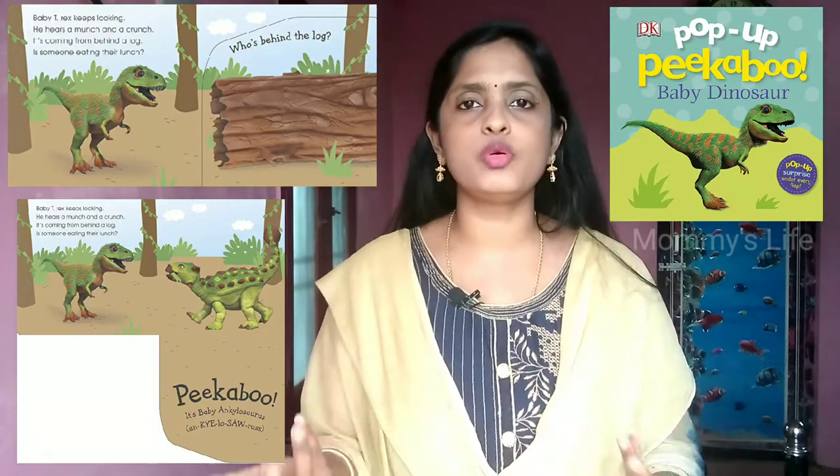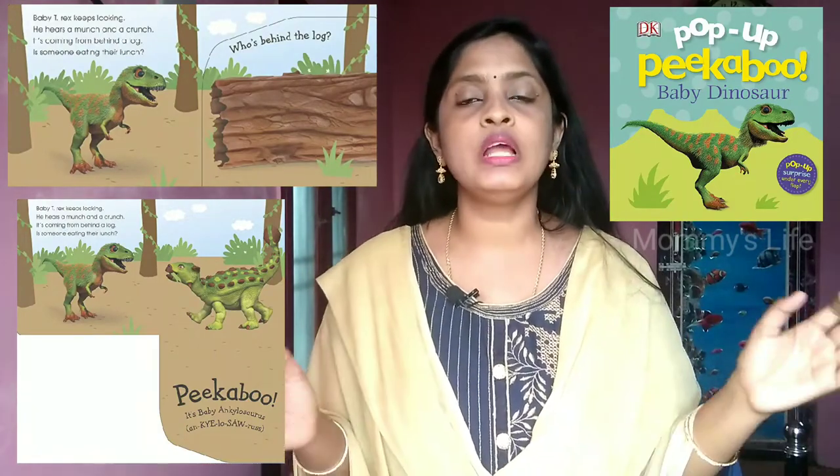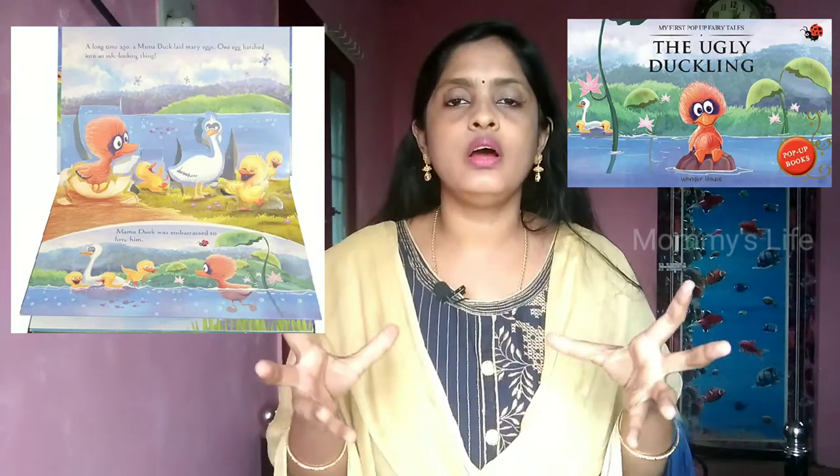There is a flip flap book with a lot of interest. There is also a board book. There is a pop-up book in 3D — there is a book that can really help you engage your baby.